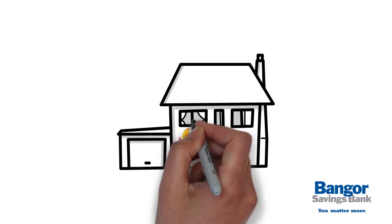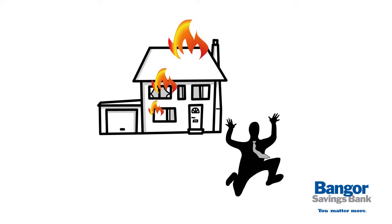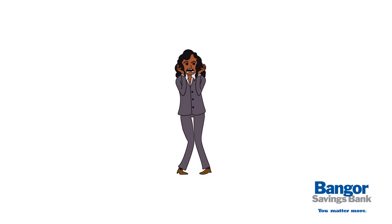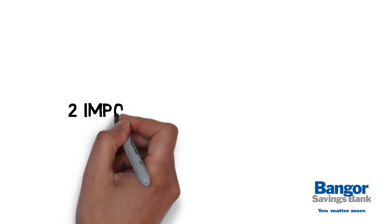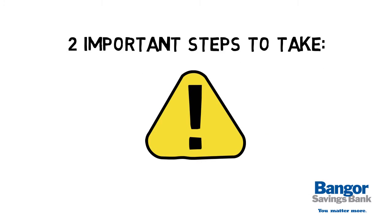If you faced sudden evacuation of your home, would you be prepared to grab all your important documents and items on your way out the door? Few of us would be clear-headed enough to know what we need and where to find it in a time of crisis. Here are two important steps to take well in advance of any possible emergency.